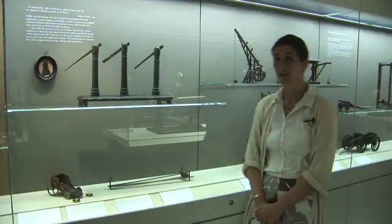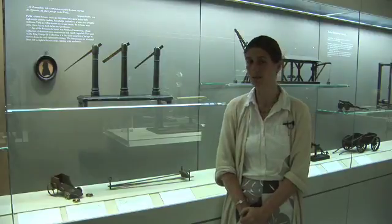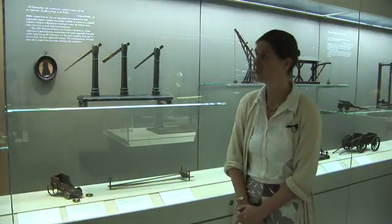We're very lucky in the Science Museum that within the George III collection we have the collection of a lecturer called Stephen de Mainbray, who toured the country in the mid-18th century giving lectures on what we would now call physics.